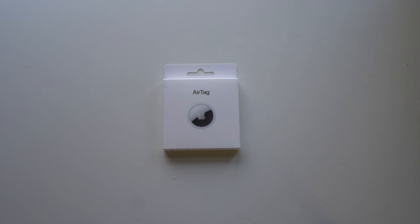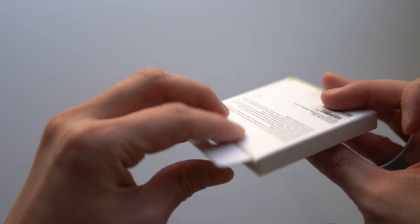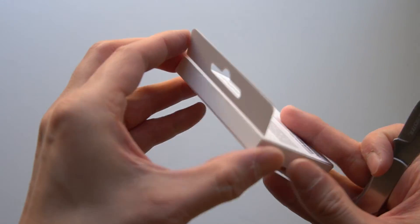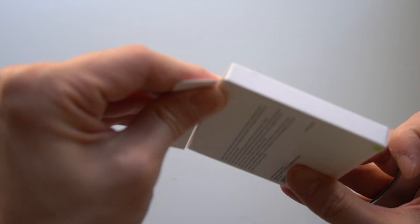Hey guys, it's February 11th, 2022. It's a Friday. It's about 10:30 p.m. Check it out — look what I have: an AirTag. I never thought that I would buy this thing, but lo and behold, we did.